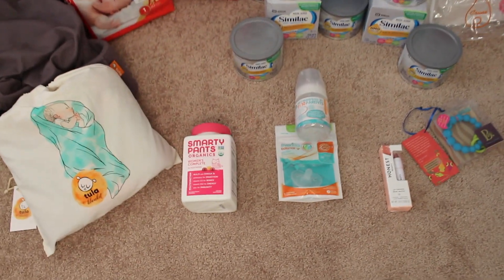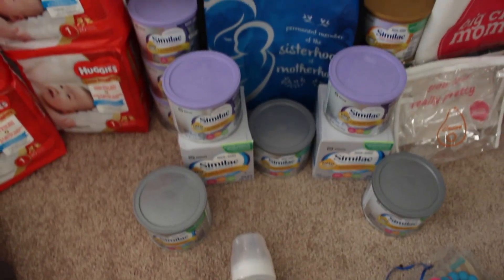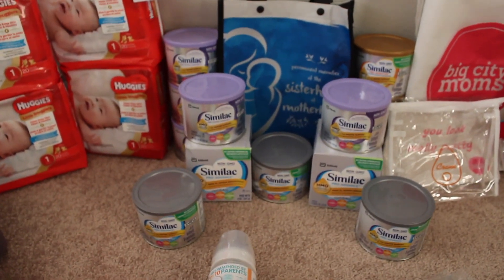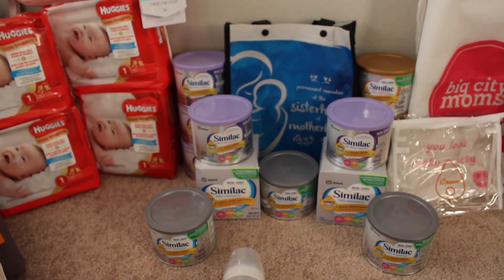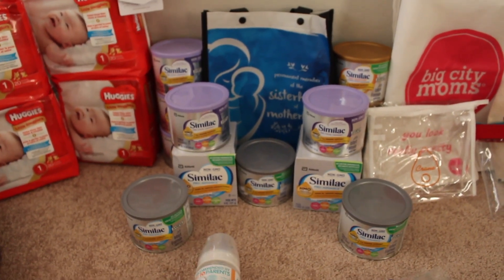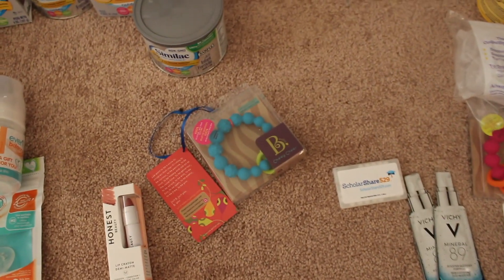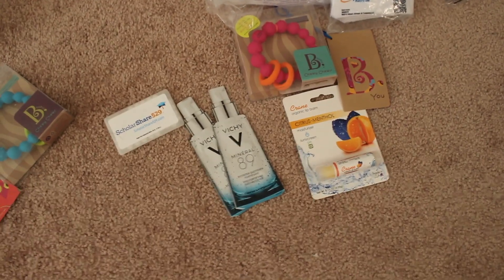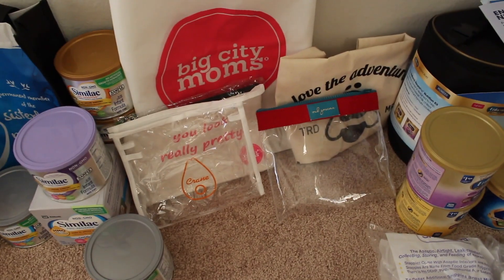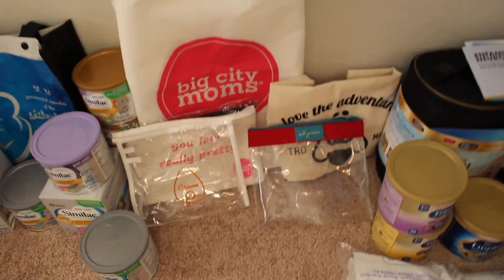Going back to the vitamins — these Smarty Pants vitamins were in the goodie bag, along with these Evenflow samples. The formula I mentioned was given to me walking around — I have quite a few because I brought people with me. If you plan on attending a Big City Moms event, I highly suggest going with people — you get more items. In the goodie bag I also received teethers, this lip balm, skincare samples, breath mints passed out at the event, little baggies and pouches, and a Love the Adventure canvas bag.